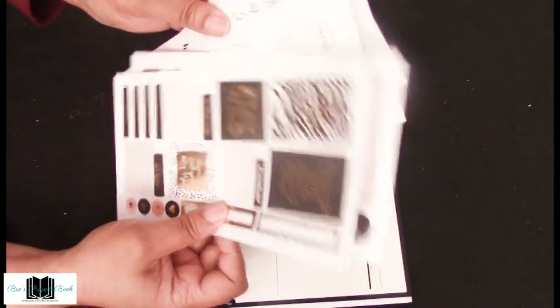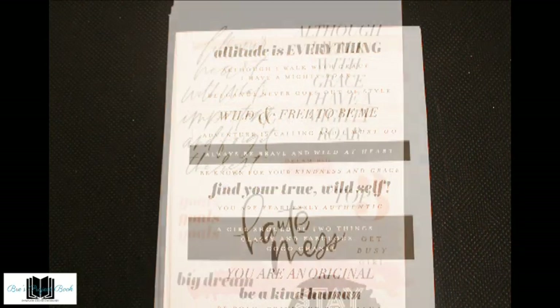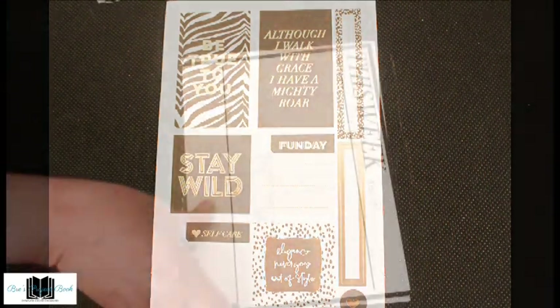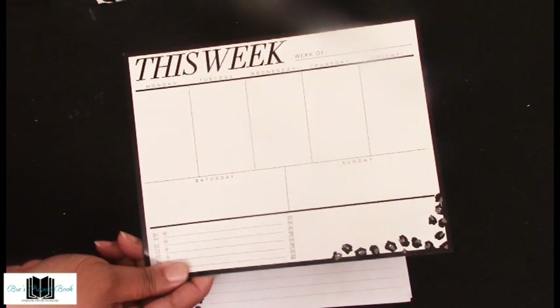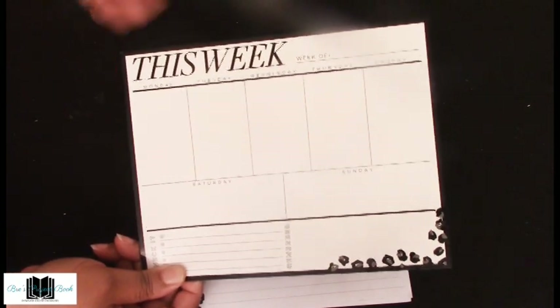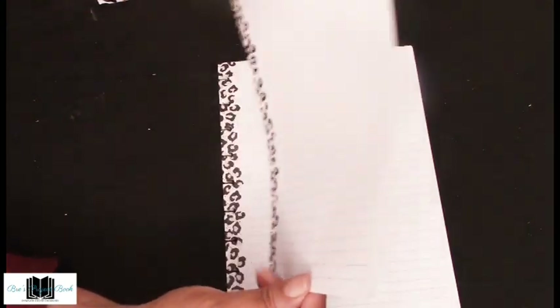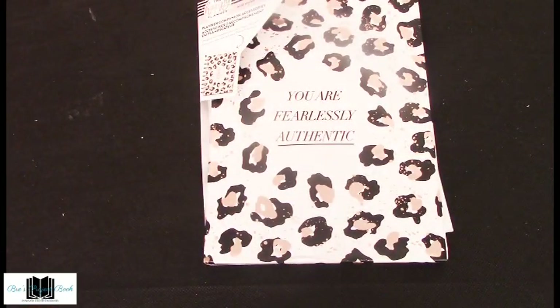On the right side we have stickers — about six pages of them, which we'll flip through quickly. Then we have an erasable whiteboard — a weekly eraser board where you can plan your week or track what's due. It's something you can look at and know what's coming up. Then there are 20 sheets of note paper with a wild style print and 'Wild Ideas' at the top — double-sided lined paper. That's it for the companion accessory kit.